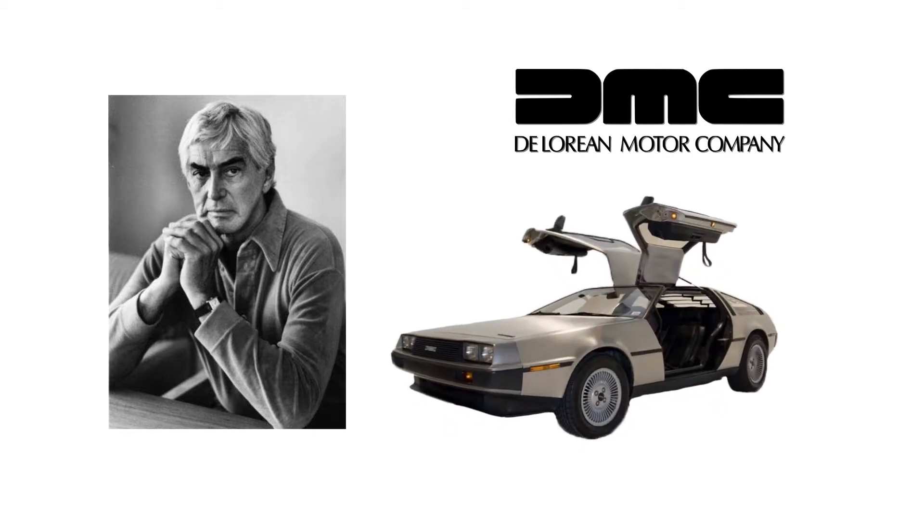The car had doors that opened like the wings of a bird, its body was built with stainless steel, and it had a powerful engine. The car was incredibly influential in pop culture. You might recognize it from the famous 80s movie Back to the Future, in which a character used a time machine in the shape of a DeLorean car.